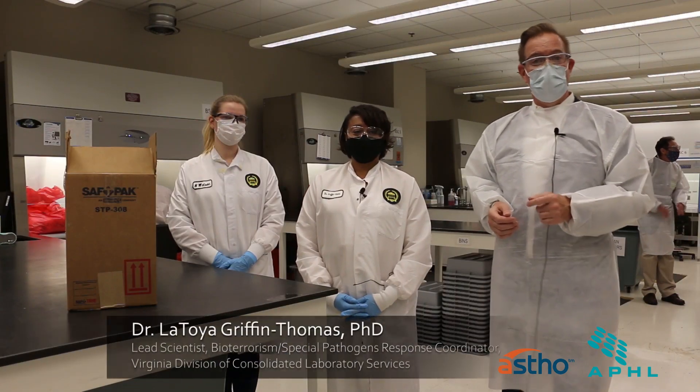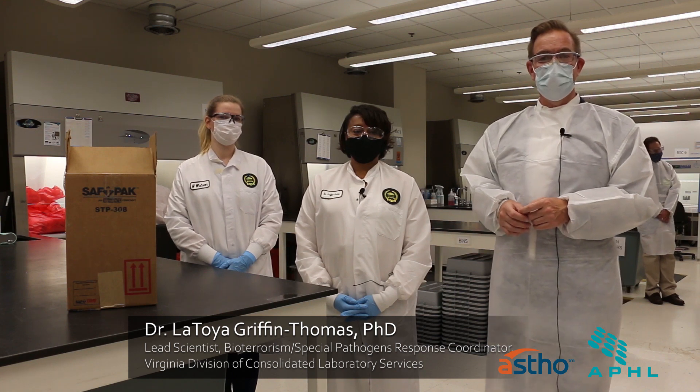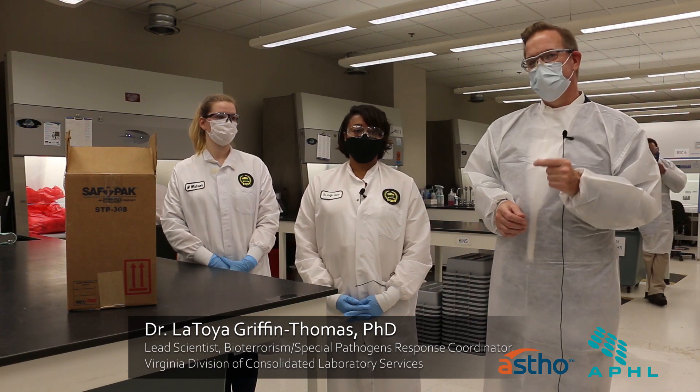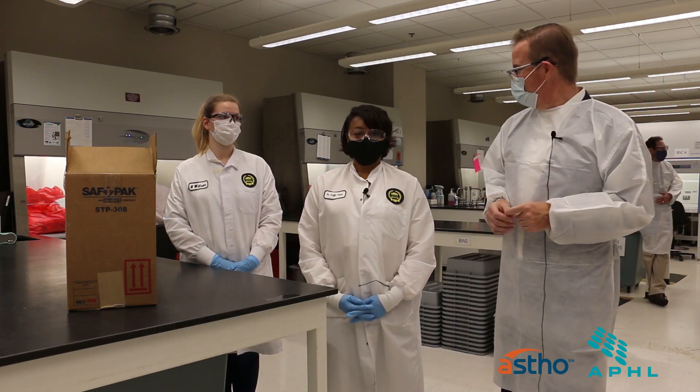I'm here with Dr. Griffin Thomas. She's the lead scientist for the COVID response in the lab, and she's going to walk us through what an actual COVID test looks like and all the pieces of it. So thanks for showing us this.